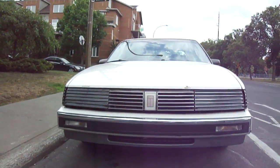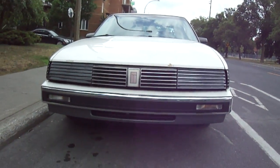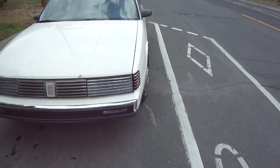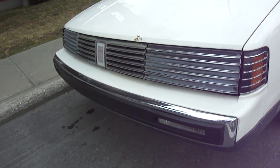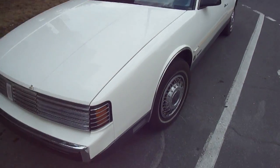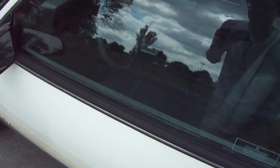Look, you can see she's got some wear. She probably has about 150,000 kilometers on it — of course, up here in Canada, it's kilometers. You can see some age there on those concealed headlights. But again, it's still in very nice condition. I mean, for the age, a car is 30 years old easily.